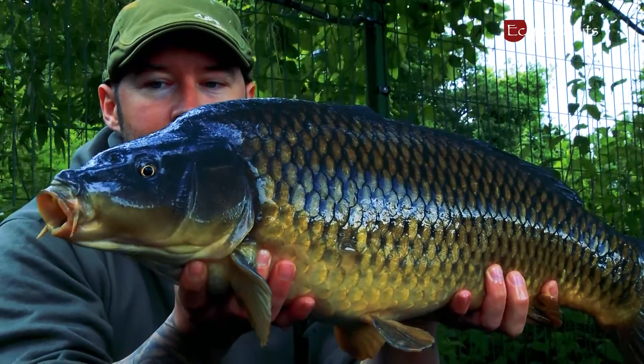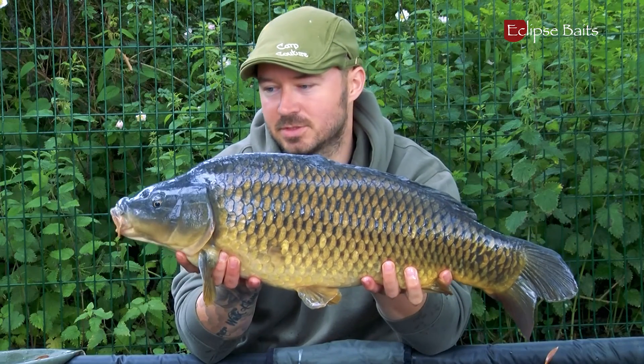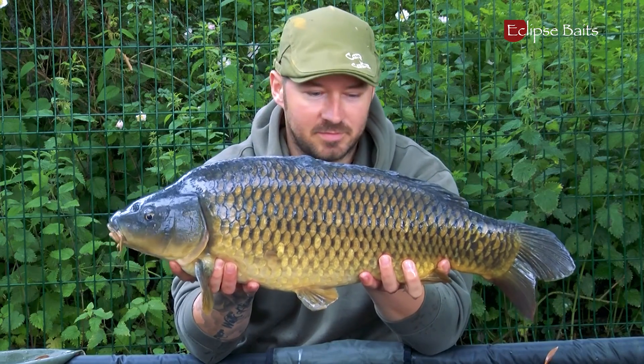One of two fish caught last night — he was into the tuna krill, a few hook baits, and a bit of fish.